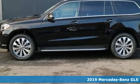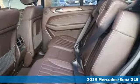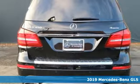Here's a new 2019 Mercedes-Benz GLS. Mercedes-Benz keeps setting the standard and driving forward. It comes with great features you'll love.